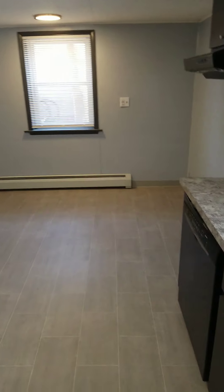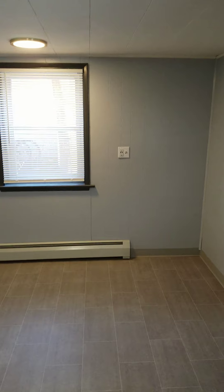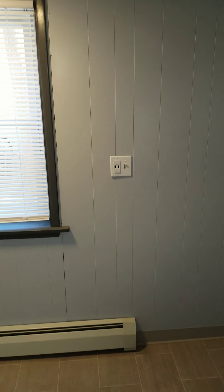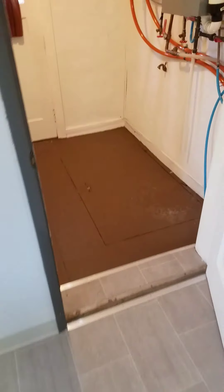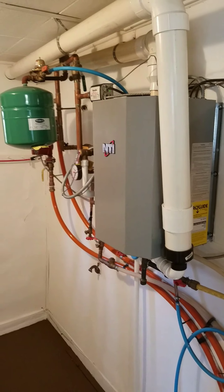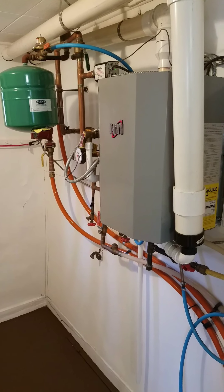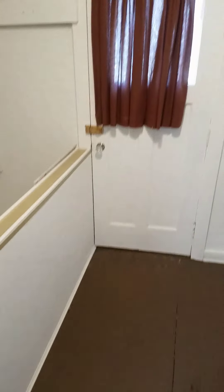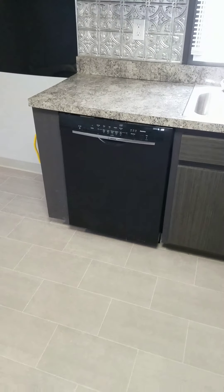Next to the window there are charge ports for USB connectors to charge your phone — a nice touch if you have a bistro table or kitchen table there. This is the high-efficiency heat system right here — has two zones, one up and one down. There is a hatch here that takes you down to the basement — nothing fancy down there. Side door and a little pantry for storage off the side. There's also a nice modern dishwasher in the kitchen.